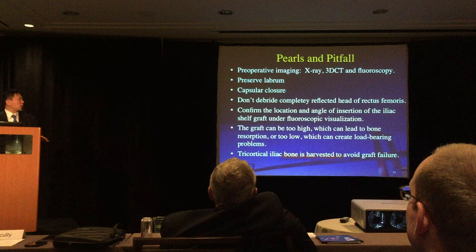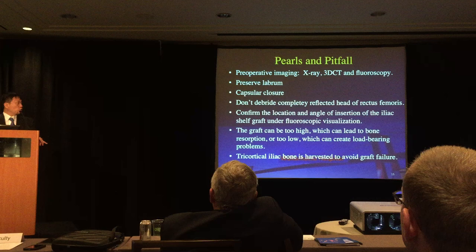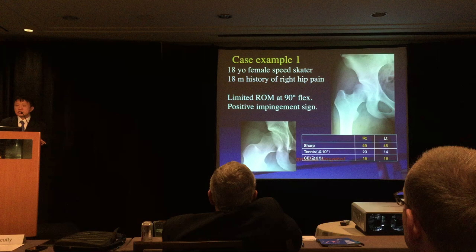It is important to confirm the location, angle, and insertion of the shelf graft under fluoroscopy. If the graft is placed too high, it can lead to bone resorption; if placed too low, it can create load-bearing problems.